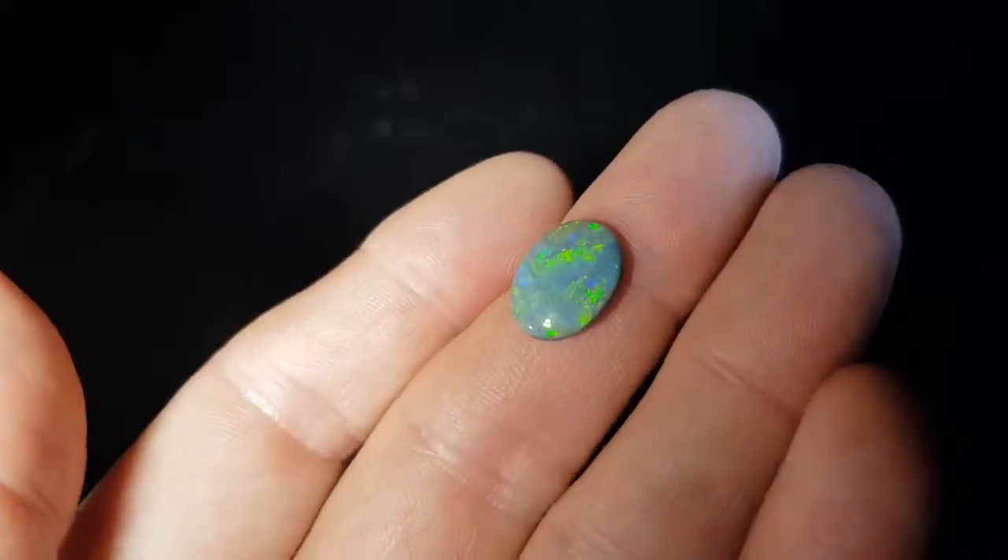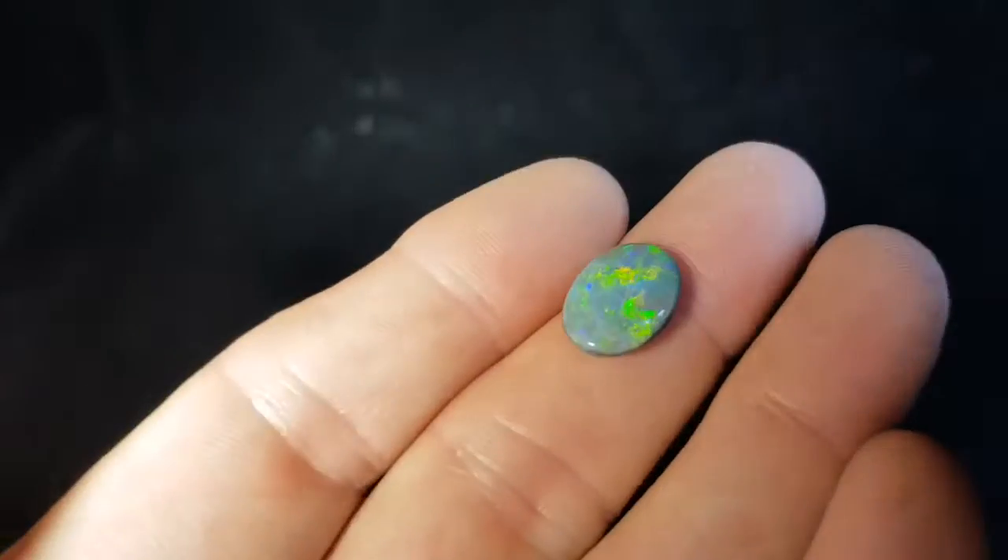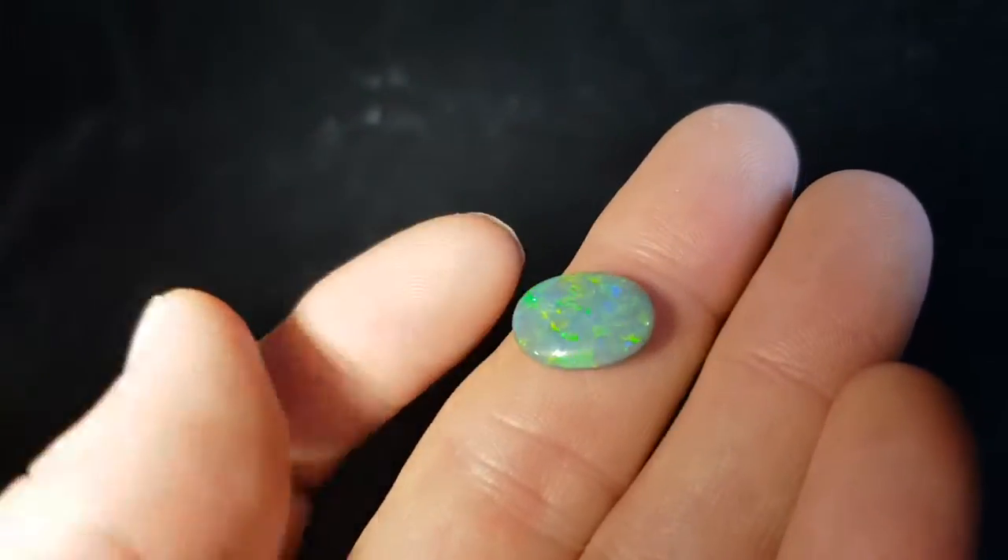So this is not a doublet, not a triplet — it's 100% natural. And it's from Wyclis in South Australia.